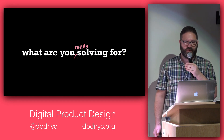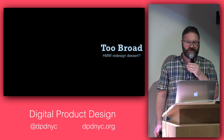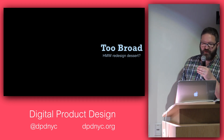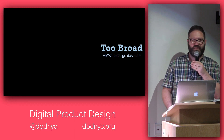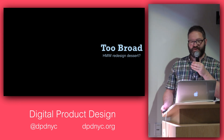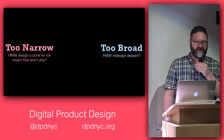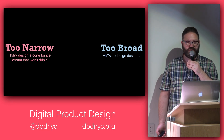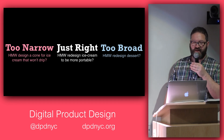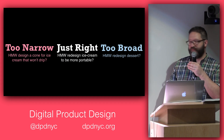A reframing exercise can be really useful for thinking about what you're actually solving for. Too broad might be: 'How might we redesign dessert?' Too narrow is: 'How might we design a cone for ice cream that won't drip?' Often you start somewhere too narrow. You can reframe the problem as something like: 'How might we redesign ice cream to be more portable?'